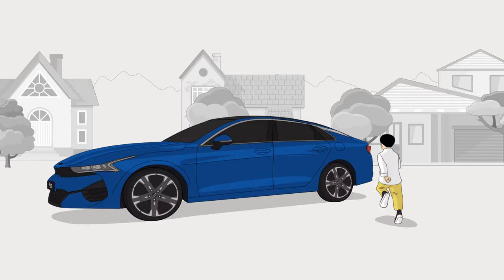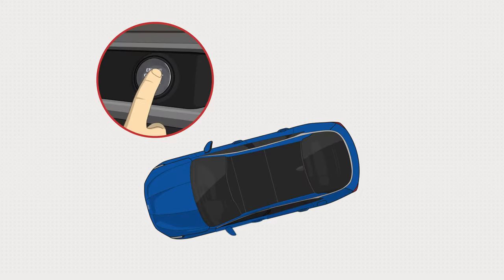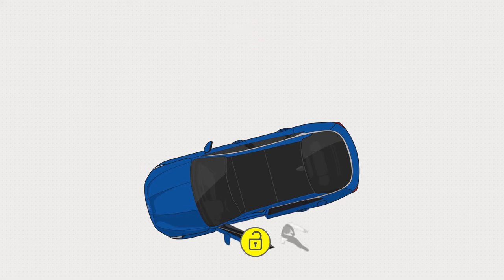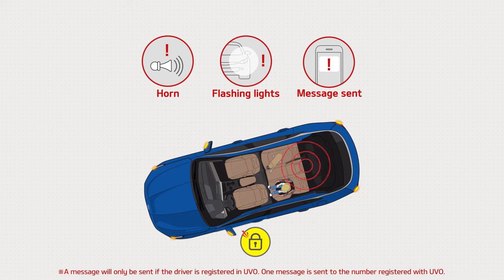Also, the Rear Seat Passenger Warning System remembers whether a rear door has been opened. If the vehicle is turned off and the driver's door opens, an initial warning message appears on the cluster. Then, if the car is locked and movement is detected in the rear seat, an alarm and warning will sound to prevent potential harm to a child passenger.